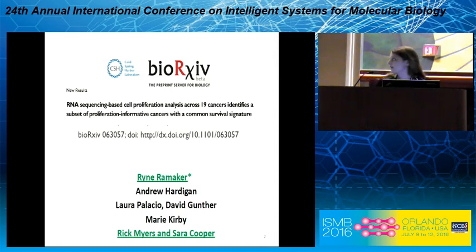I also want to point out that we submitted this work to BioArchive yesterday, so it's available for you to check out. There's more detail about the methods as well as topics that I just don't have time to cover today.